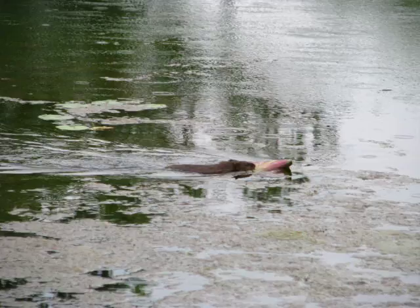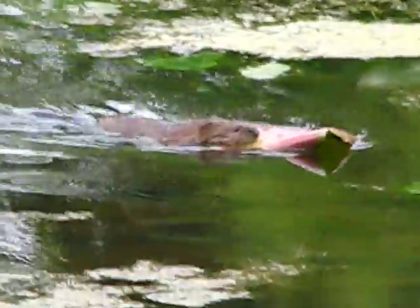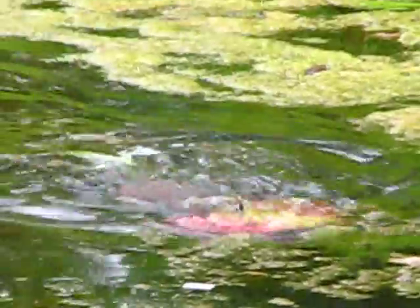Look at him. He's fast — don't let this fool you, he's a fast little one. And then poof, he dives down, up, and takes the lily pad with him.